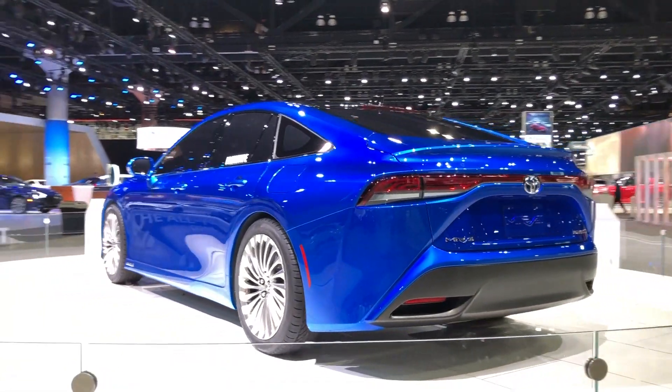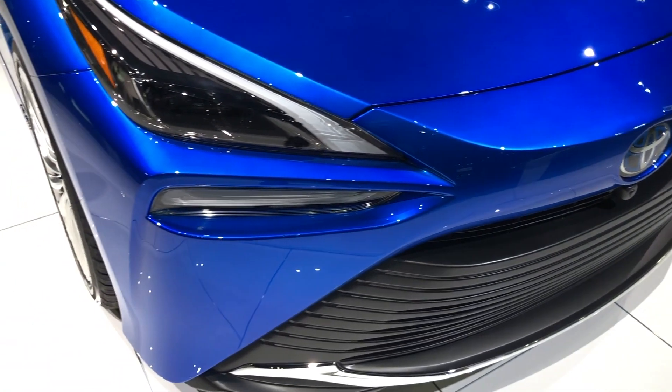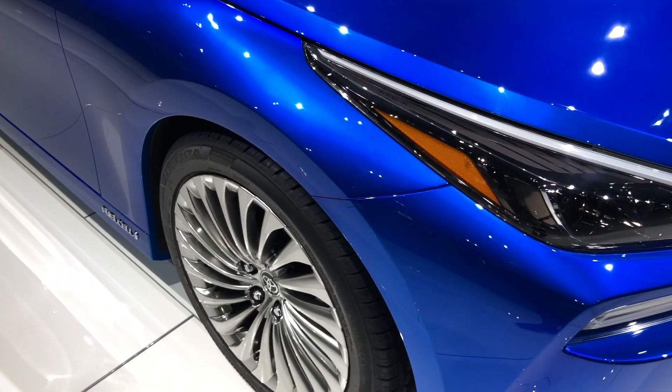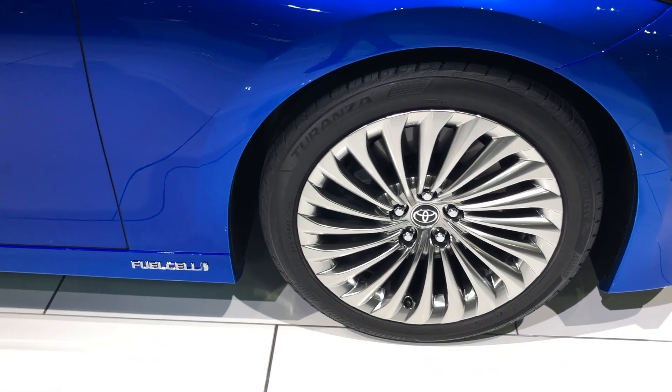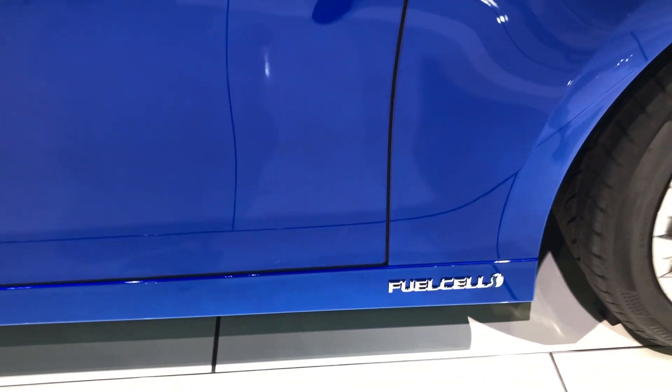It will feature available 20-inch wheels and have this available hydro blue color, which is absolutely gorgeous in person. Here's a closer look at those new 20-inch wheels and the fuel cell and Mirai badging. The new Mirai will be available starting late 2020.